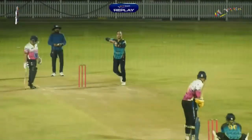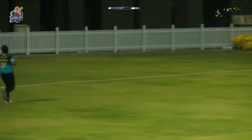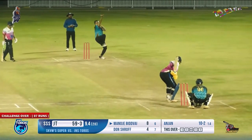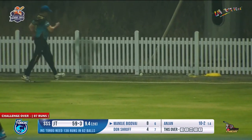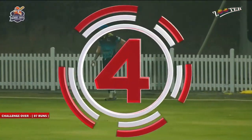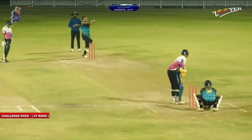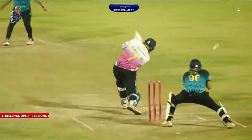He successfully found the gap towards the leg side between both those fielders. A flighted delivery hammered towards the fielder standing inside the circle — and that's a boundary, which means they have completed the challenge of seven runs. With those seven runs they get a total of 14 runs, completing the target of the challenging over.